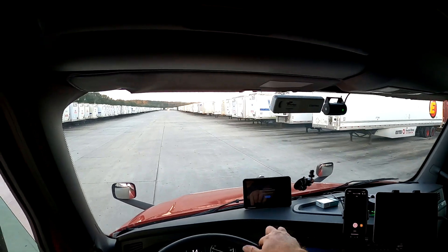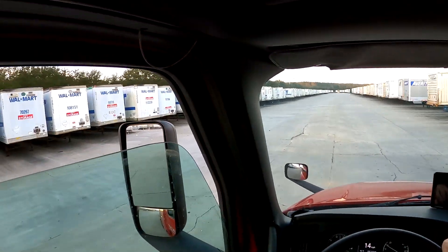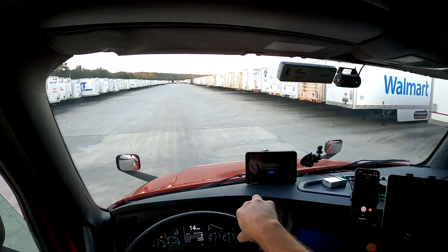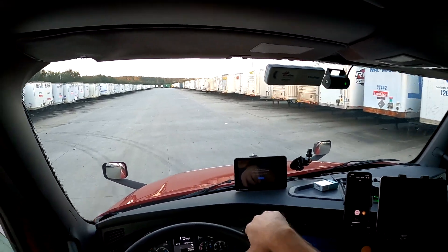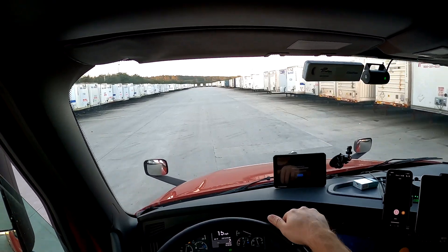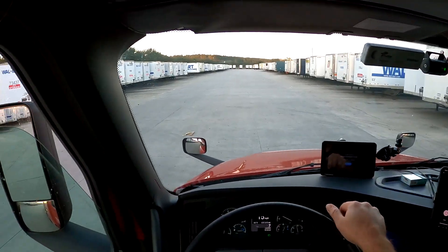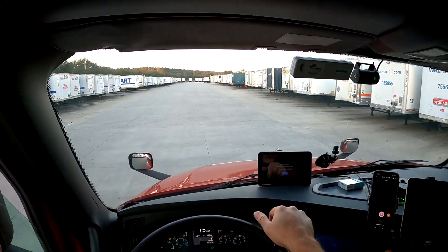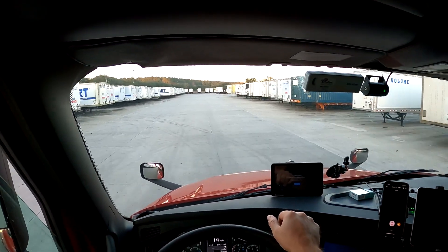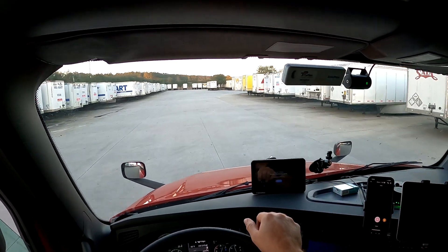So we'll put it down here, turn right down here, and then drop it in section L2, they call it. One of the subscribers, Thomas, asked me to do more of a backing where we can see the steer tires — which way they go. So I'm going to try to get that filmed here real quick.